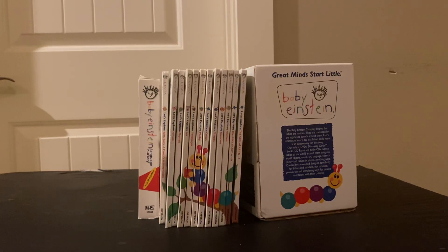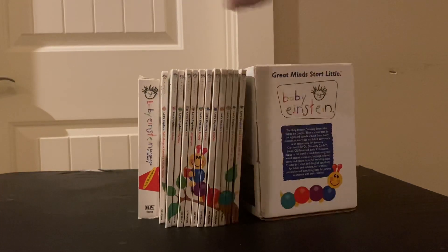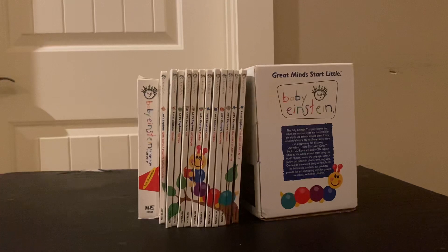Hi everyone, it's RG Einstein, and today I'm going to go over the Baby Einstein Let's Explore collection. I believe this is from 2004.